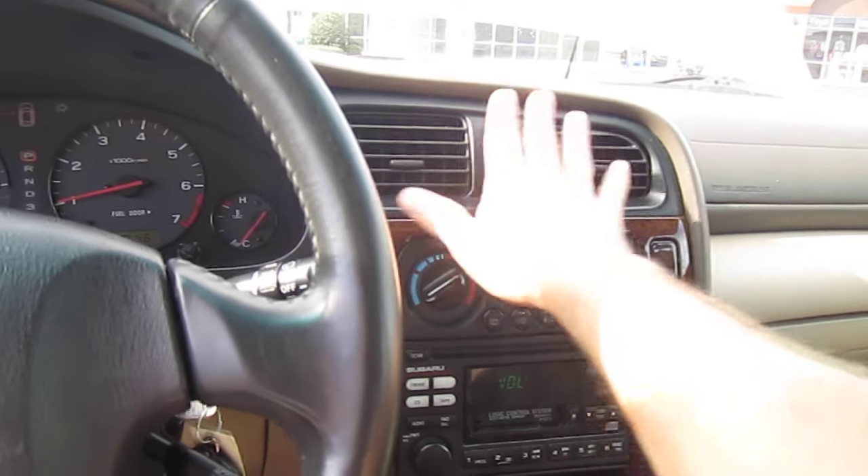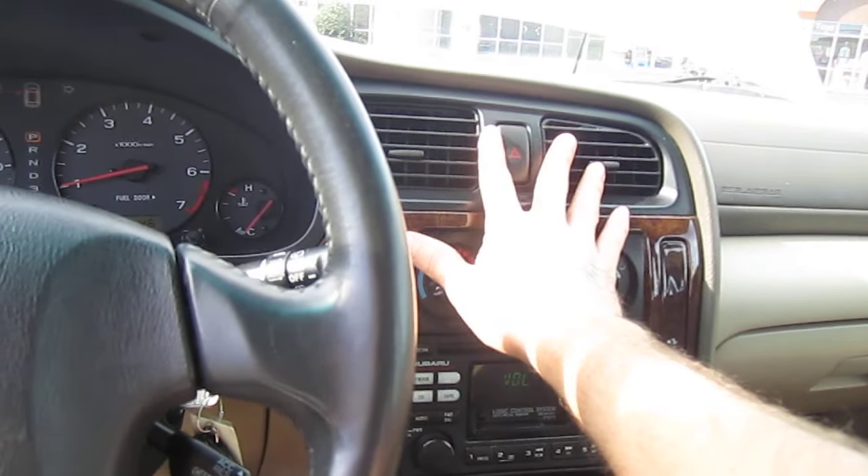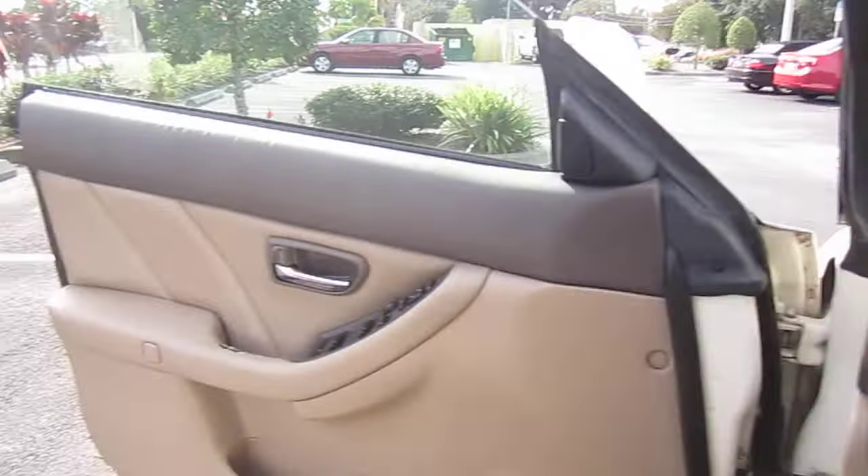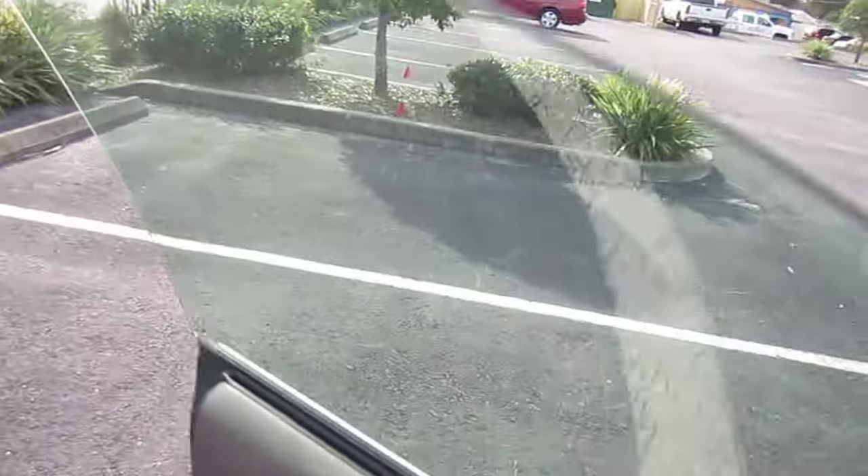Radio works really good, speakers sound great. AC is ice cold right when I turn it on. So everything's properly working. Drives straight and true down the road. Brakes — everything's solid. It's ready to go.